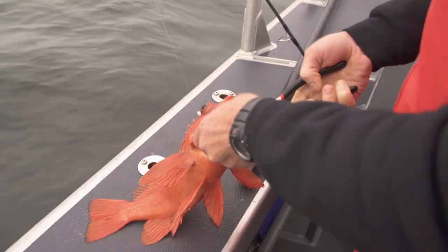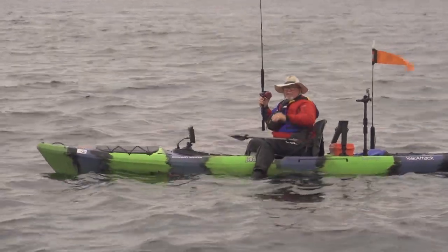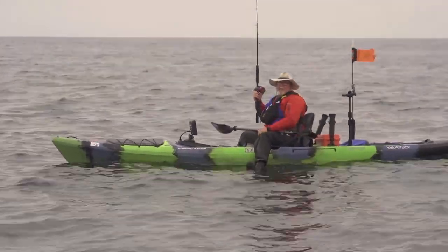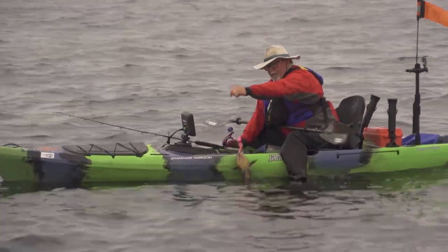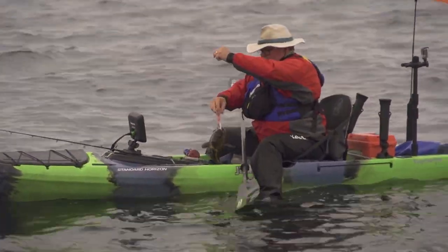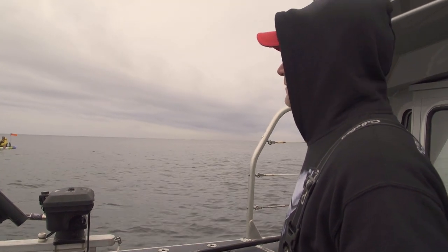Having the electronics out here just makes life so much easier. I paddled in, saw a hump, saw some bait over the top of it, dropped, and instantly hooked up. Man it's so nice to have this Raymarine Dragonfly on my kayak, and the way I have it set up - kind of portable with the Kraken - it's just so easy to rig up.